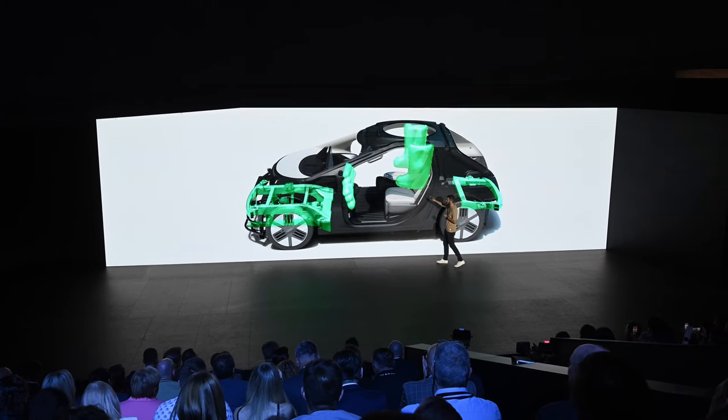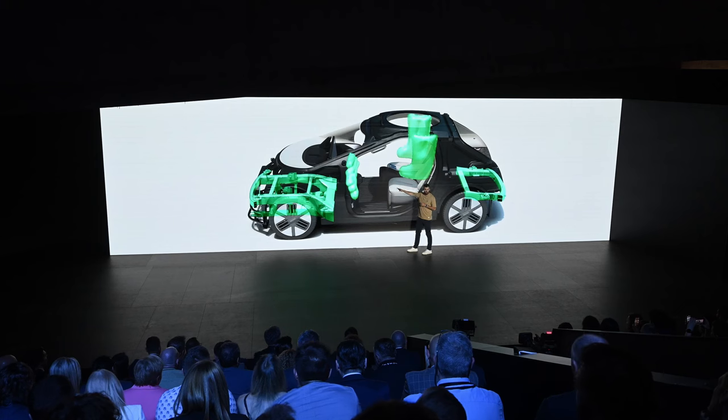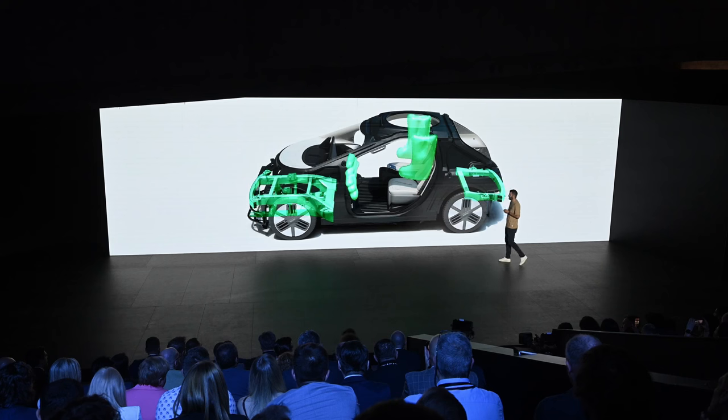We have airbags, but also interestingly, as you are sitting so far from anything else, there is nothing you can hit. So in case there is a crash, you are pretty safe inside that car — it should be the safest place for having an accident.